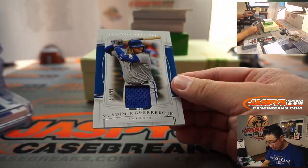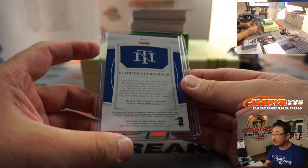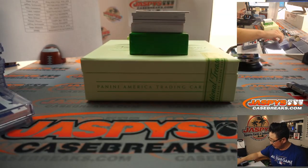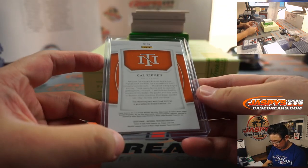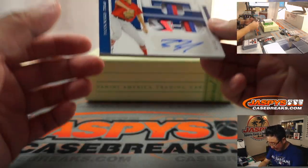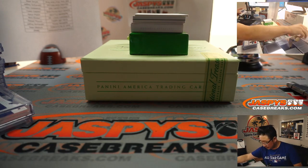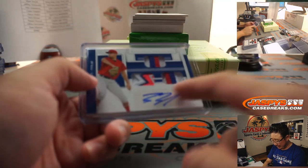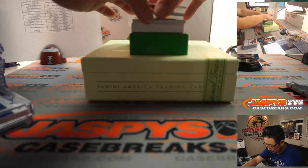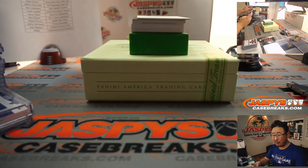We've got Vlad Guerrero Jr., 51 out of 99 - Blue Jays, Sean Maddox. We've got Cal Ripken, nice - 42 out of 49 for the O's, Aaron Pettit. Game more material - triple relic and autograph, 22 out of 25, that is Brock Burke. Rangers - that's going to be for Jeffrey S., some excellent color in there. We've got Zach Gallin, 44 out of 49 - nice jersey and on-card auto for Arthur and the Snakes.